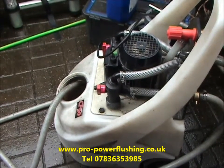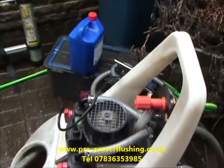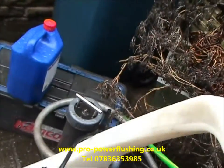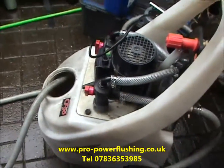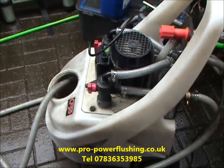We've got some Kamco FX2 chemical in, breaking all that rust and corrosion down. I'll show you the magnet later — it's raining now — but basically we are getting a lot of metal, rust and corrosion out of this central heating system.